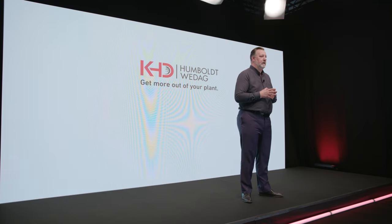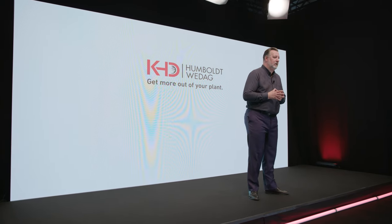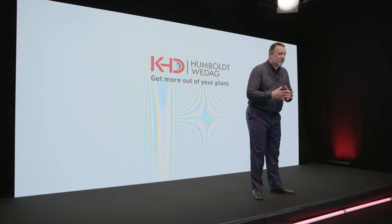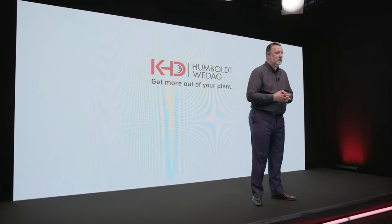That concludes our KHD webinar on cooler solutions. We presented our third and fourth generation clinker cooler solutions: Pyrostep Square and Pyrofloor Square. If you have any questions or demands, please get in contact with us — contact data will be displayed right after this webinar. Thank you very much for your attention and we hope to see you again very soon.